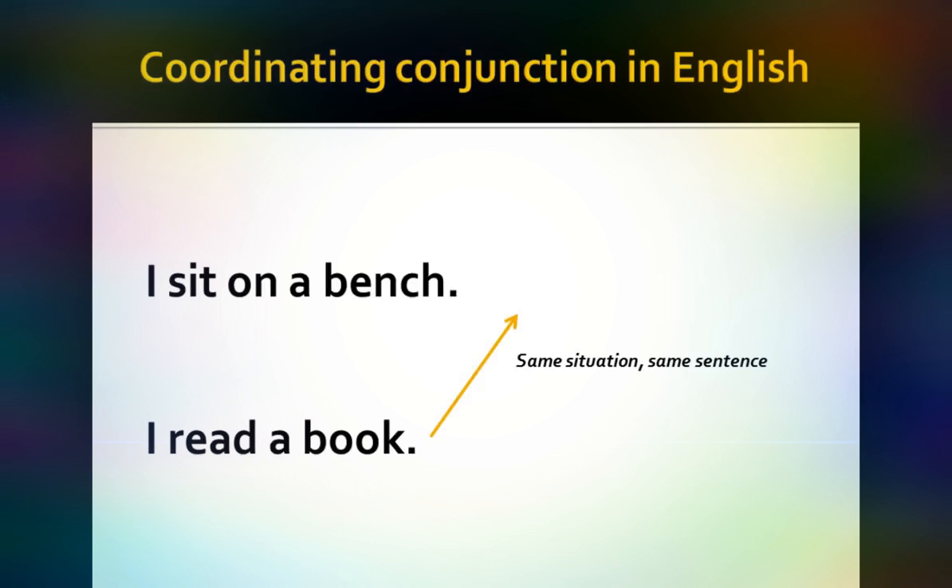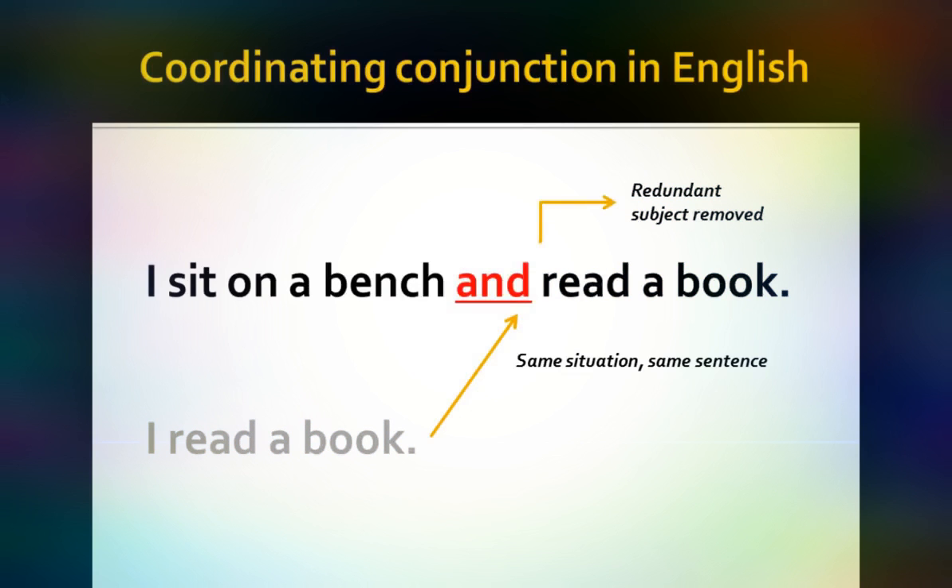So, for example: 'I sit on a bench and read a book.' Since 'I' is the subject of both sentences — 'I sit on a bench' and 'I read a book' — when I bring the sentences together and join them by means of a coordinating conjunction, I can drop the subject in the second sentence because it's redundant. It's understood from the sentence before. So: 'I sit on a bench and read a book.'